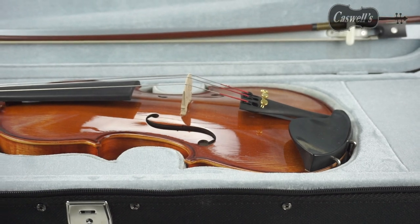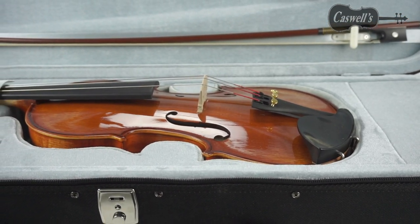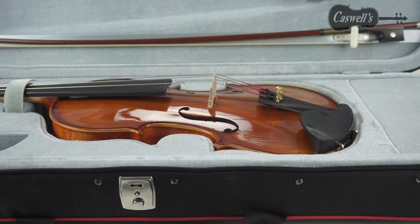The High Design Piacenza violin outfit is an excellent choice for the student looking to move up from their first violin to the next level.